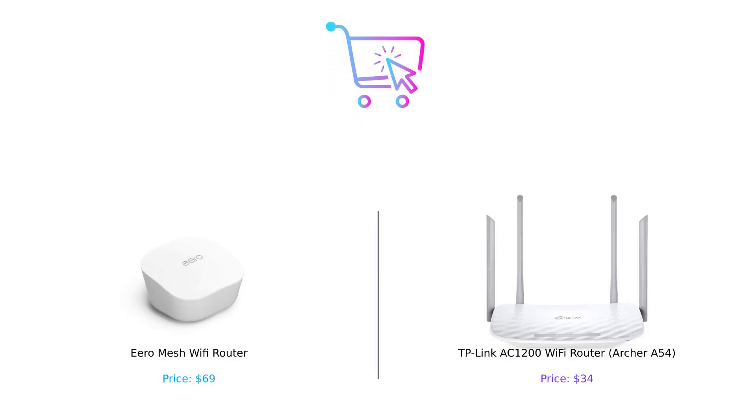So there you have it, folks. In the battle of Eero Mesh Wi-Fi router versus TP-Link AC1200, Eero takes the crown by a whisker. But remember, it's all about what you need. If you're on a tight budget and love acronyms, TP-Link is a solid choice. But if you want seamless coverage and future-proofing, Eero's got your back.